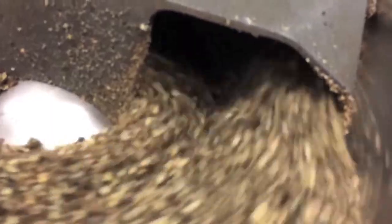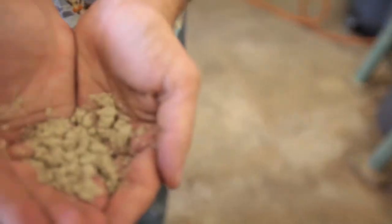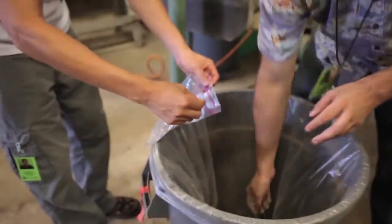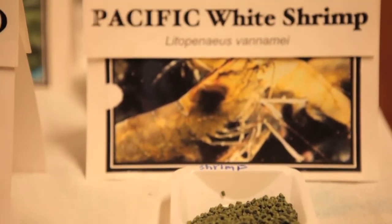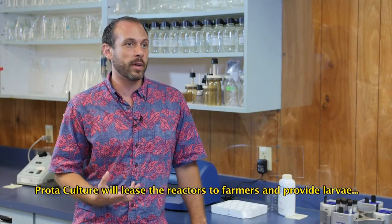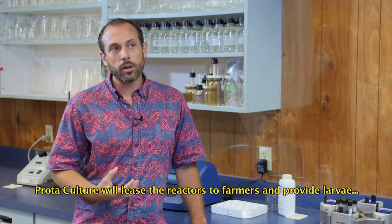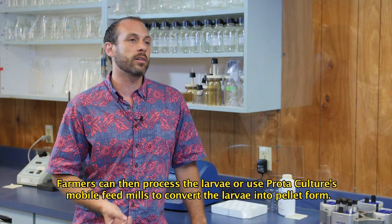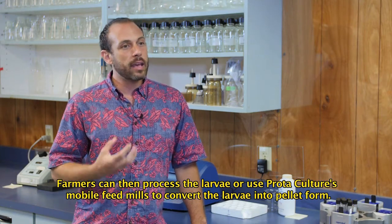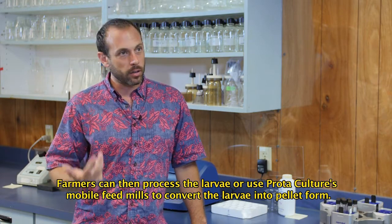By making our own feed, we're gaining not only independence and resilience, but also creating an economic feedback mechanism. If the price of oil goes up, our local feed producers will have an advantage over the mainland, because mainland eggs are going to go up in price. The entire goal of producing our own feed is to bring back livestock, eggs, and meats — and as those animals mature, their manure can go and feed plants.